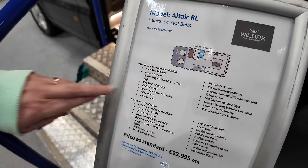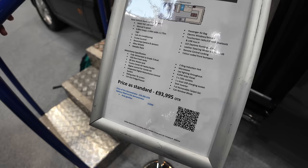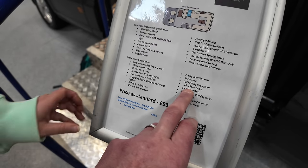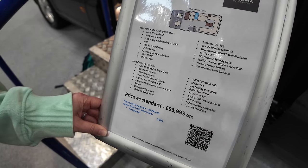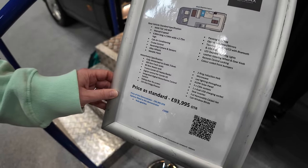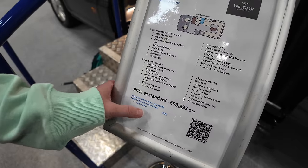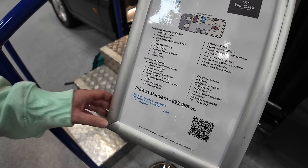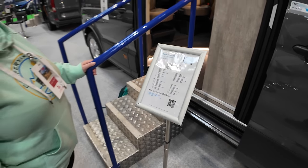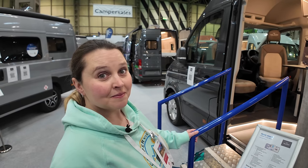So this is the Altair RL — three berth, four seatbelt, 6.8 metre van. Looking at the spec: three kilowatt inverter, 400 watts of solar panels — that's a lot of solar. It's also got a fly screen for the door. Price is £93,995 — so under £100,000 with the auto gearbox. In today's world, it's a lot of money, but when you compare it to others, that's a good-looking van for the money.